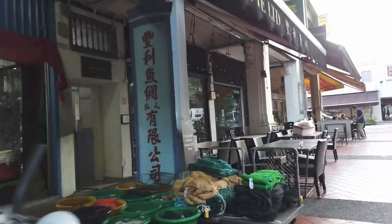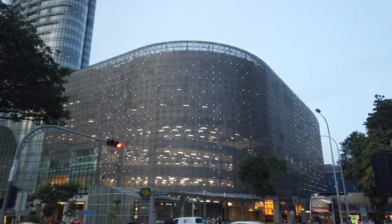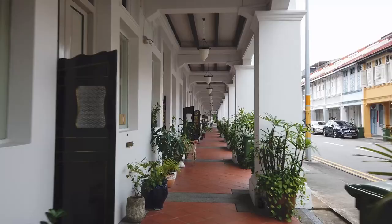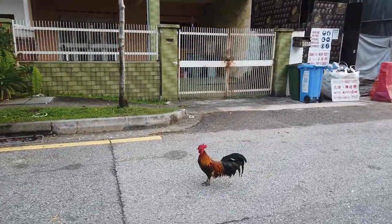A lot of people tell me that Singapore is an expensive city, but I disagree. To prove that Singapore isn't as expensive as you might think, out of all the sights to see and food to eat in Singapore, I'm going to share 10 that you can do for under $10, and most of these are going to be free.